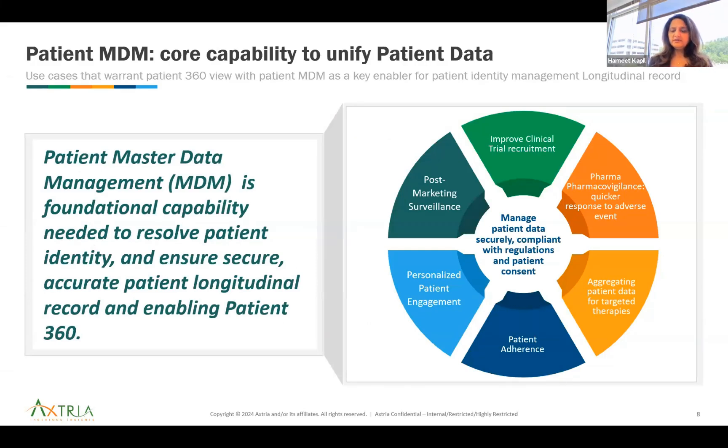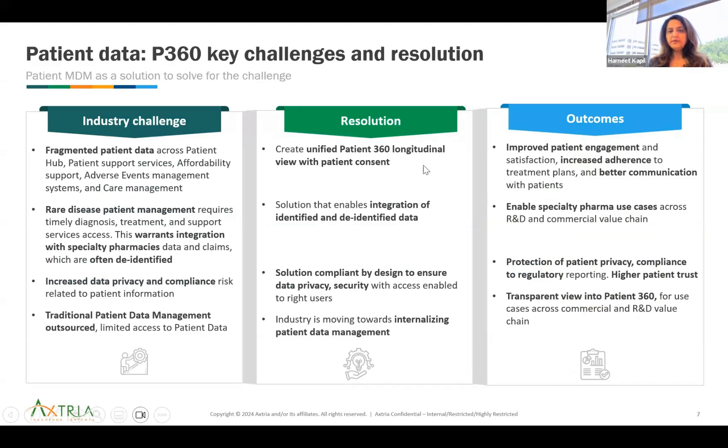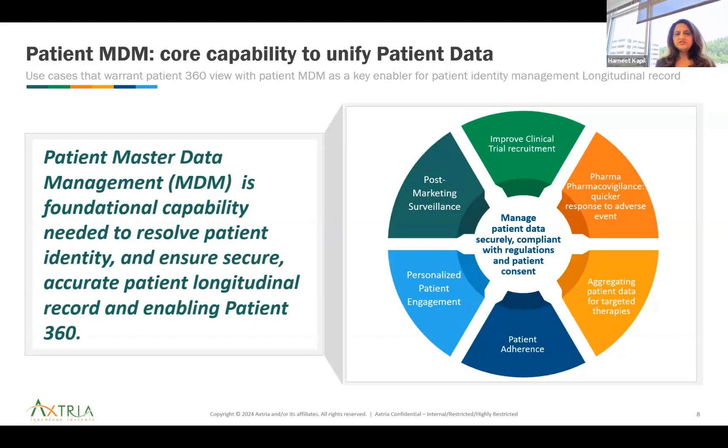Patient MDM is the core capability enabling all of this. It creates a unified patient 360 longitudinal view and integrates identified and de-identified data in a secure, accurate way. Use cases enabled include clinical recruitment, trial covenants, educating patients on targeted therapies, patient adherence, personalized patient engagement through digital platforms, and post-marketing surveillance. MDM manages patient data securely and in compliance with regulations and patient consent.